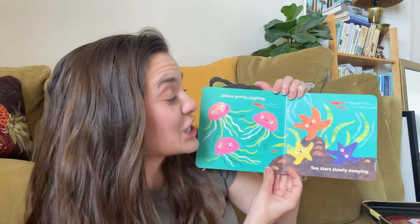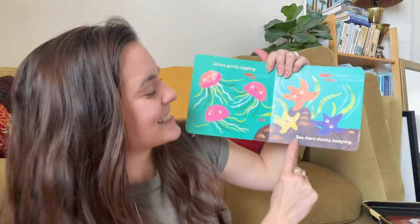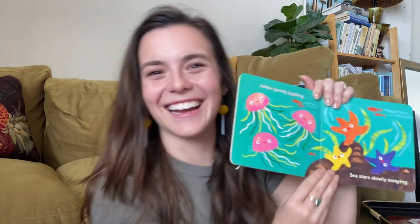Jellies gently jiggling. Can you show me how you jiggle? Jiggle, jiggle, jiggle, jiggle. Sea stars slowly swaying. Can you show me how you sway? Nice, nice job.